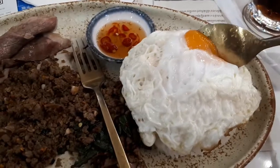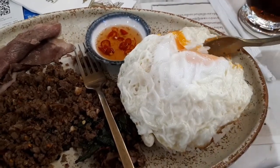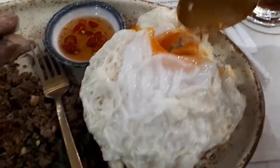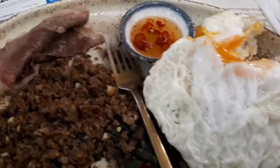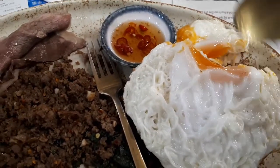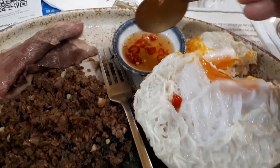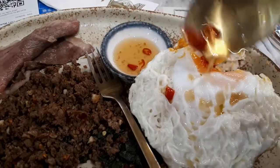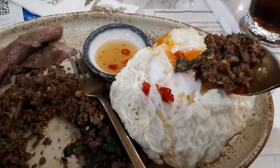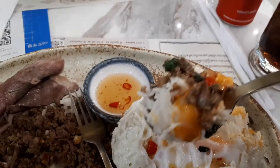Over here we have a duck egg. A duck egg is bigger than a chicken egg obviously, but they taste very similar. You can see the yolk is a bit runny here. A little bit of rice. It's very creamy. And so now we have some fish sauce with chilies in it — that's traditional to put on top of this. Then you gotta mix in some of this. So that's how you eat pak-a-pow.